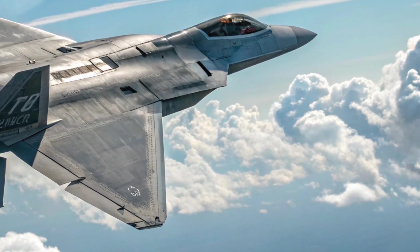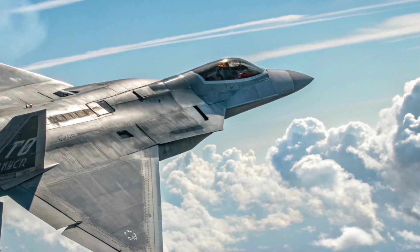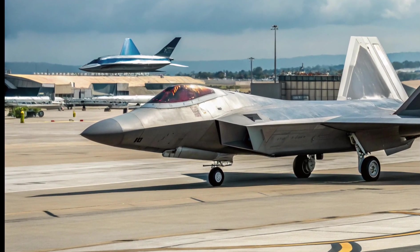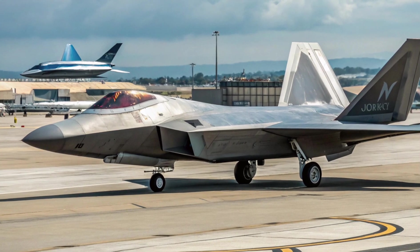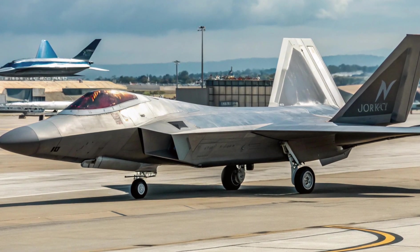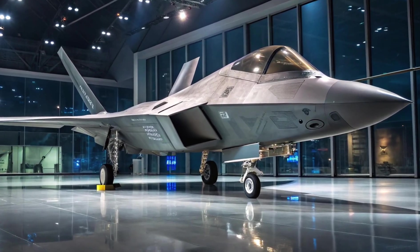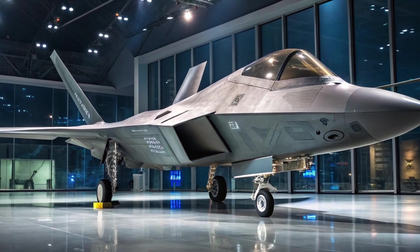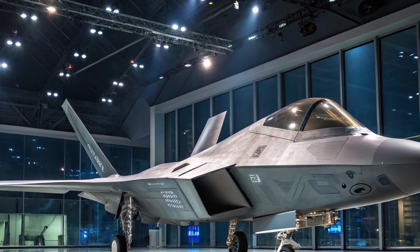Engine and performance — raw speed refined. The 2025 F-22 still utilizes the legendary Pratt & Whitney F119-PW-100 engines, but with modernized software and thermal management upgrades. Thrust vectoring remains a unique capability, allowing for jaw-dropping agility no adversary has been able to match. With a top speed exceeding Mach 2 and supercruise capability above Mach 1.5 without afterburner, the Raptor continues to define air dominance. The 2025 upgrades have also slightly boosted fuel efficiency and improved heat regulation, extending range and reducing wear on critical components.